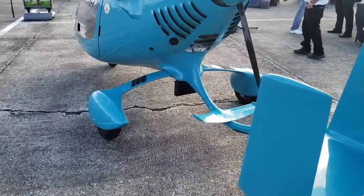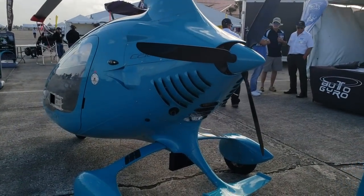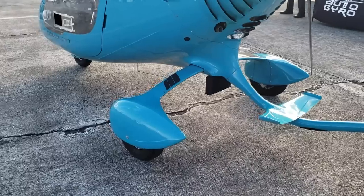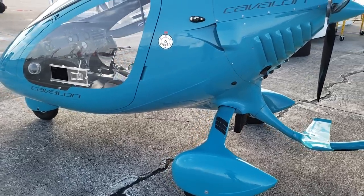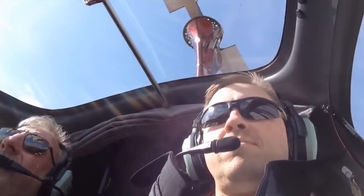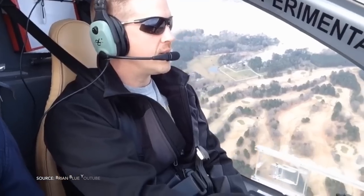To fly this aircraft, the minimum would be a sport pilot license, and sport pilot is available in the gyroplane class. You can also get gyroplane private, gyroplane commercial, and of course flight instructor. This particular aircraft is an experimental, but we do have certified versions available for sale as of today.